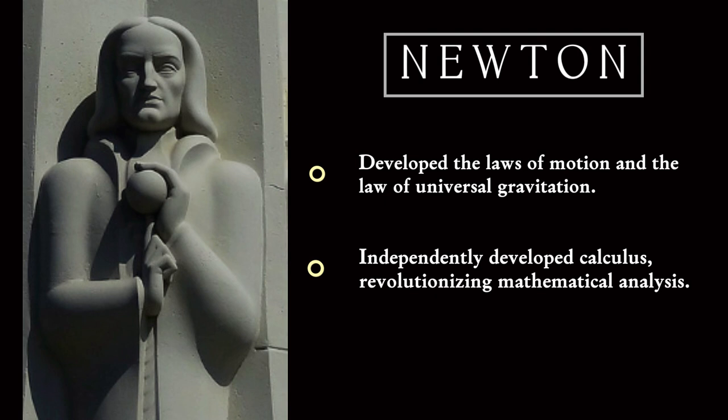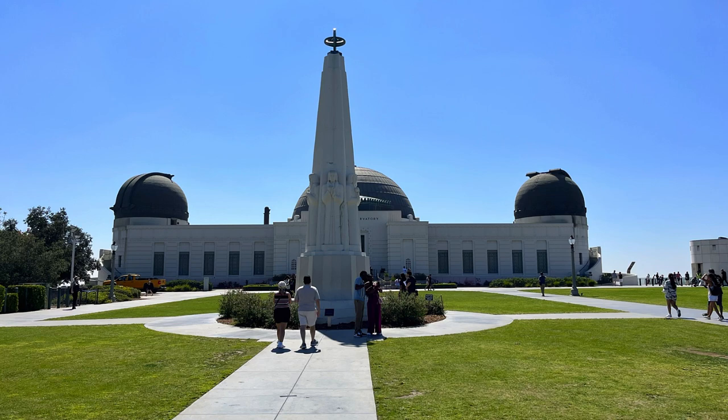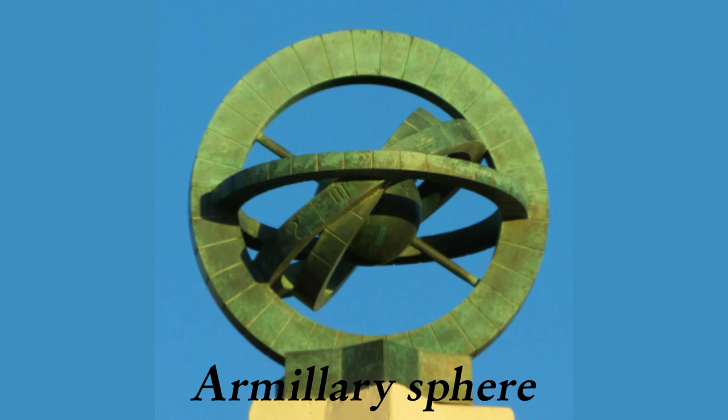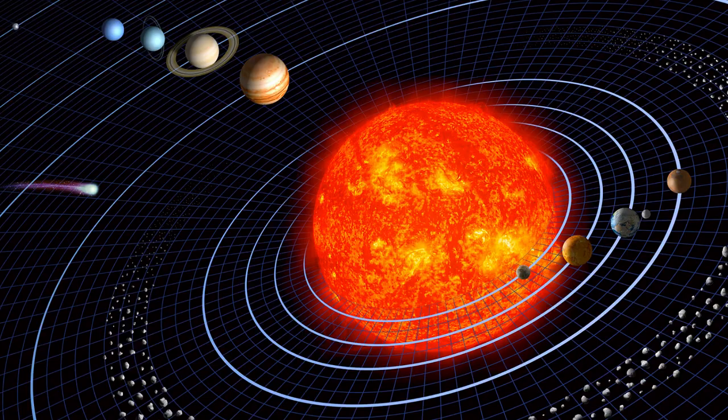Newton, whose work in physics, mathematics, and astronomy laid the foundation for modern science and had a profound impact on our understanding of the universe. And Herschel, best known for his groundbreaking contributions to the study of the universe, particularly celebrated for being one of the earliest astronomers to use powerful telescopes to explore the cosmos. At the peak of the monument, you'll discover the Armillary Sphere, composed of rings representing celestial latitude, longitude, and the ecliptic — the main tool used before the telescope to pinpoint the position of stars, planets, and other celestial wonders.